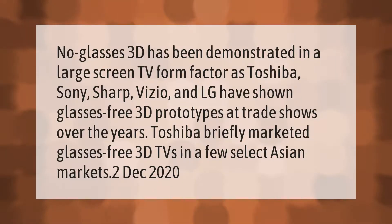No-glasses 3D has been demonstrated in a large-screen TV form factor, as Toshiba, Sony, Sharp, Vizio, and LG have shown glasses-free 3D prototypes at trade shows over the years. Toshiba briefly marketed glasses-free 3D TVs in a few select Asian markets. December 2020.